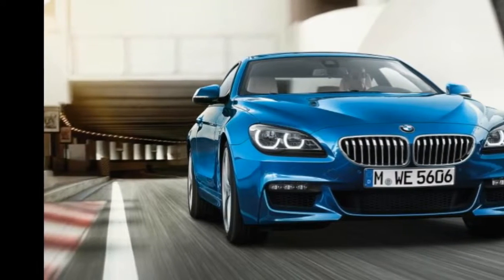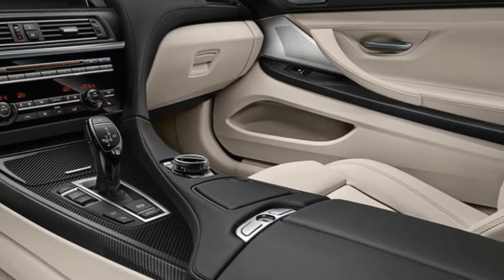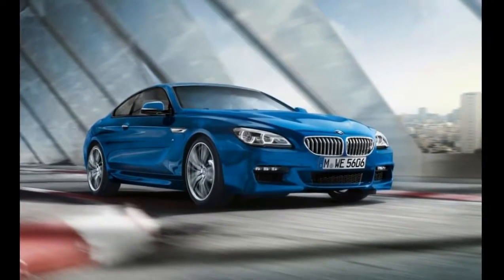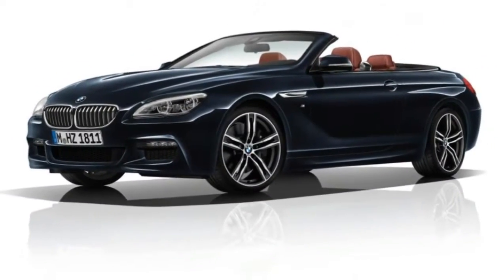BMW 6 Series Range Gets Kit Updates for 2017. BMW is aiming to give its 6 Series Range a boost into the new year with a new raft of optional equipment. The luxury coupe, 4-door and convertible can be specced with new colors, wheels and interior design elements.